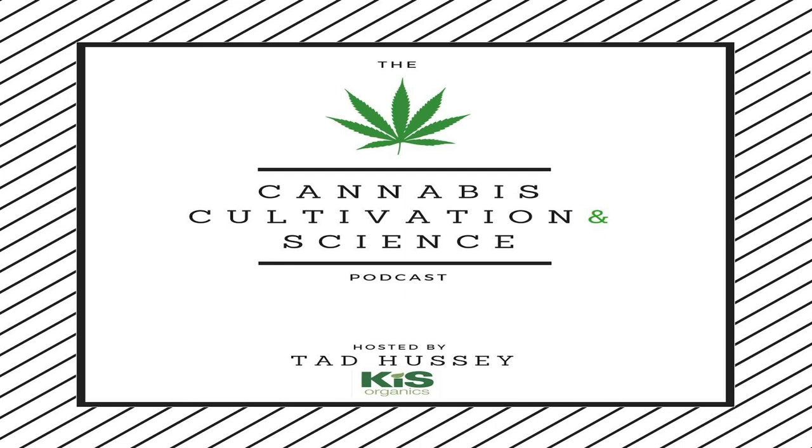That was Dr. Jack Munns and you were listening to the Cannabis Cultivation and Science podcast. I'm your host Tad Hussey of Kiss Organics. If you're interested in virus testing, you can now find it available on the Kiss Organics website under the product section. Check out the product page at www.kissorganics.com for links to the websites and topics covered in the podcast — click on the Learn tab, then Podcast. Please leave a comment or review on whatever platform you listen on, and follow us on Instagram at Kiss Organics to stay up to date on the latest podcast releases.